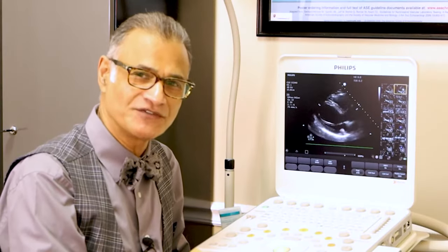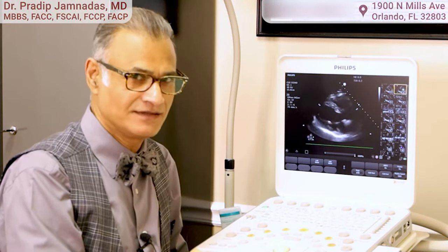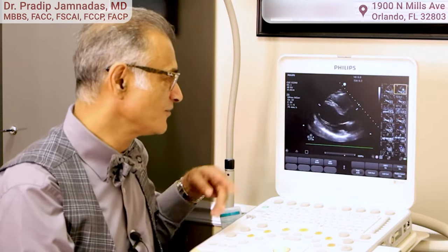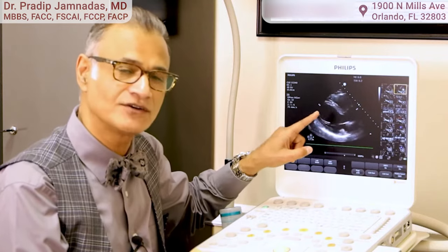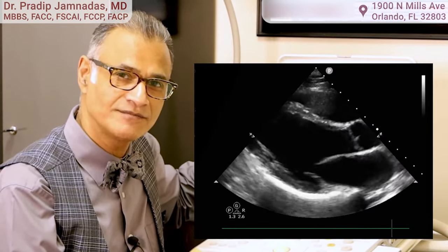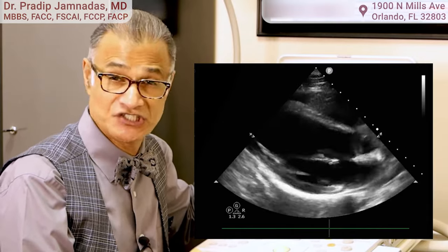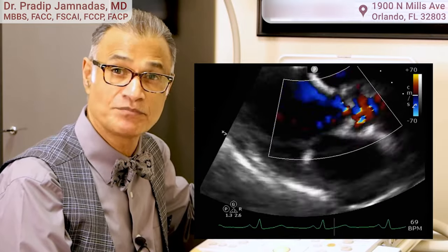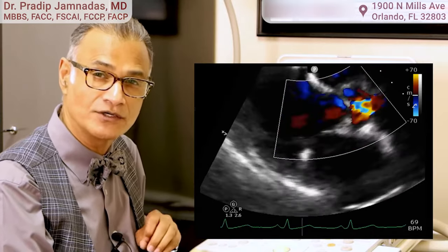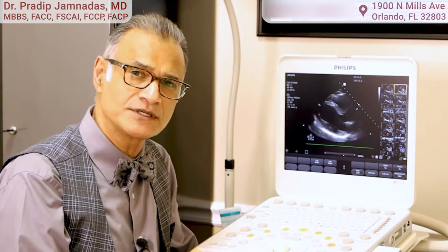Hi there, it's Dr. Jim Nadis from Cardiovascular Interventions in Orlando. This is an echocardiogram machine, and what we're looking at is an image of the heart as it's contracting. You can also see the valve function, the pericardium, the strength of the contractions, and if there's any blood clots inside the heart, vegetations, abnormalities, or previous heart attacks.